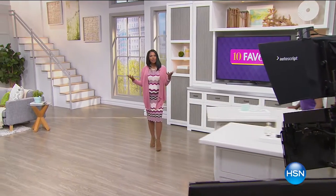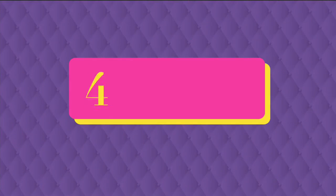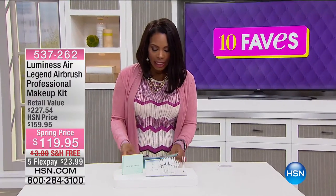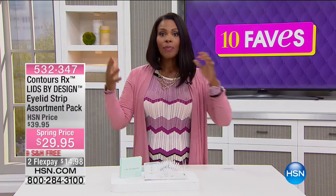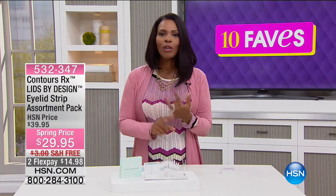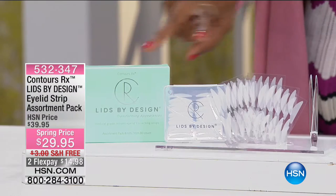Those are two faves in the beauty category, but we're going to stay with beauty. We usually have a wide variety of products in 10 Faves, but it is Thursday — and you know what that means: it's Got to Watch Thursday and we've got the beauty report. A lot of times on Thursdays, because the beauty report is in the evening, we have a lot of beauty products in our 10 Faves show.